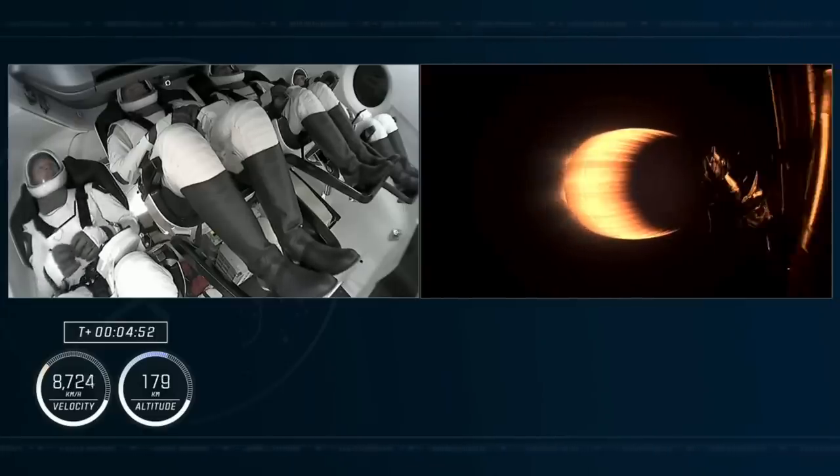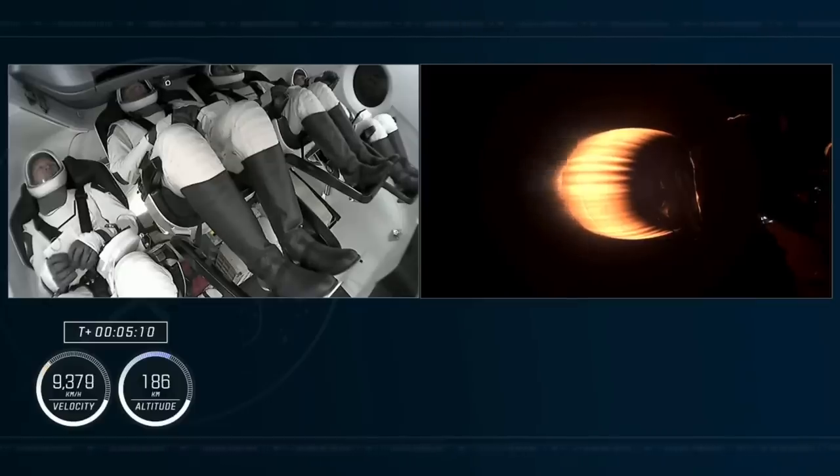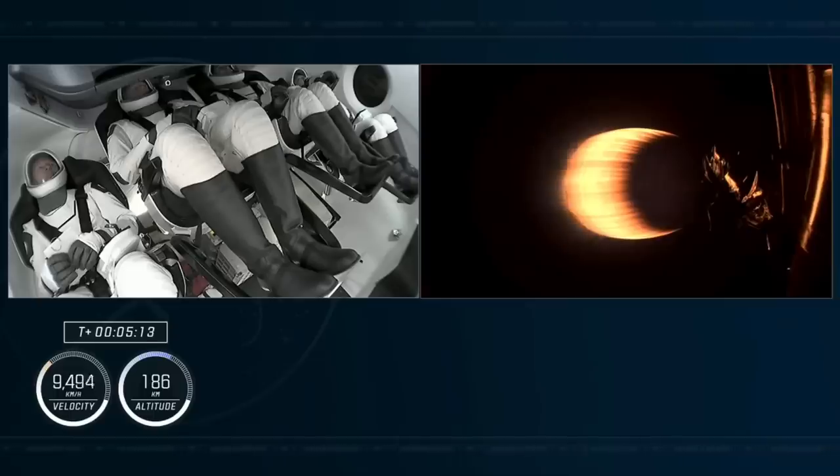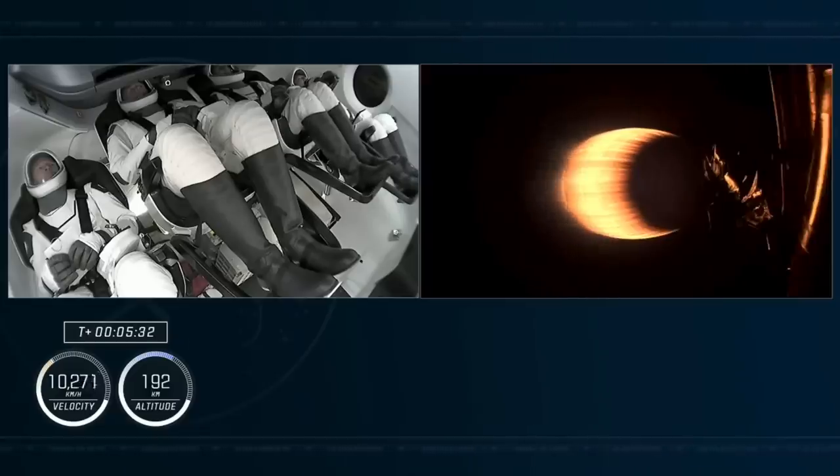Dragon, SpaceX, trajectory nominal. More good news from Mission Control. Acquisition of signal, Marina — so with that Bermuda call-out, we know the ground station transmitting this flight data back to us is coming from Bermuda. The crew is currently pulling a little more than 1G as the second stage engine continues to propel their flight. Continuing to hear good calls to the crew, now 5 minutes and 30 seconds into the flight, traveling at 6,400 miles per hour.